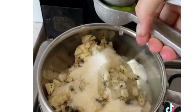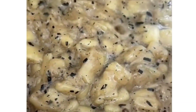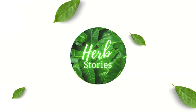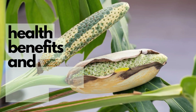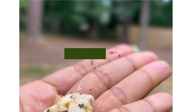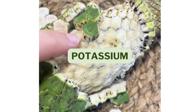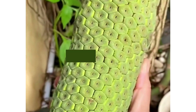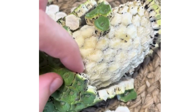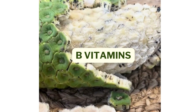Whether you enjoy it raw, in a salad, or as a sweet treat, the Monstera Deliciosa is sure to bring a taste of the tropics to your table. This delicious fruit doesn't just taste good — it's also packed with nutrients. It's a great source of vitamin C, which supports immune health, and potassium, which helps with heart and muscle function. You'll also find fiber for digestion, calcium for strong bones, phosphorus for cellular health, and B vitamins, especially vitamin B6, which helps with energy and brain function.